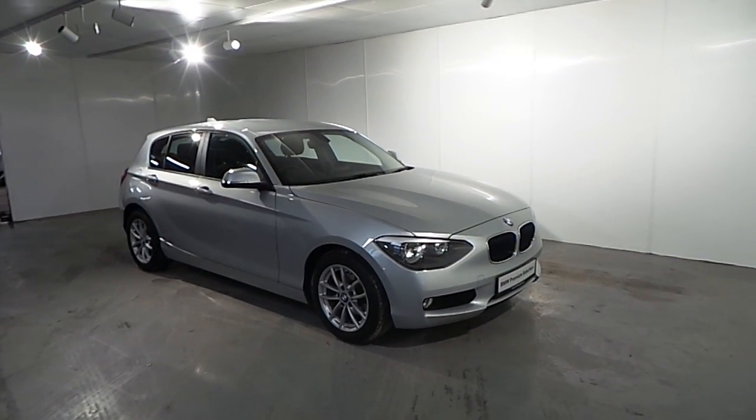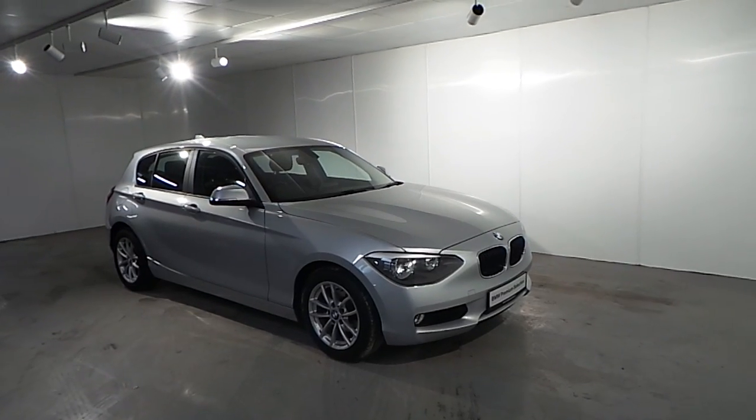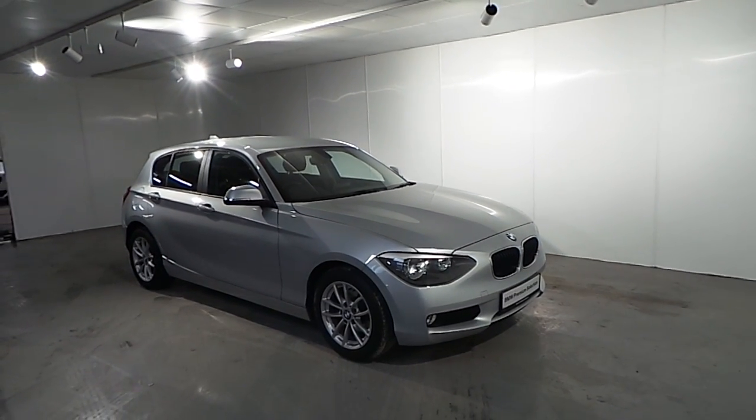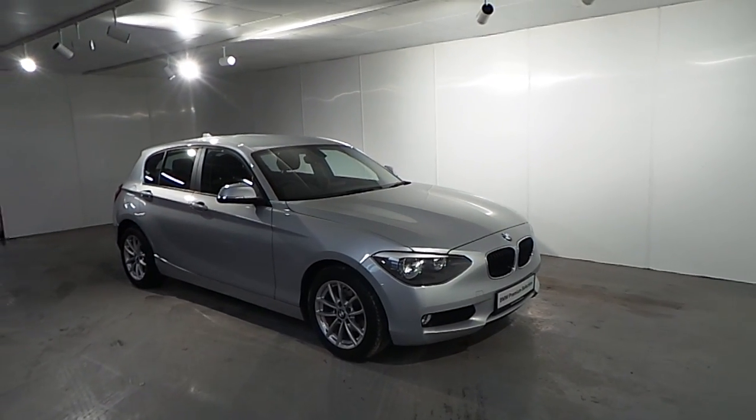Hello and welcome to Frankie and BMW in Blackrock. Part of our premium selection we have this 2012 BMW 116 diesel SE 5-door Sport. This car is finished in a glacier silver metallic color.